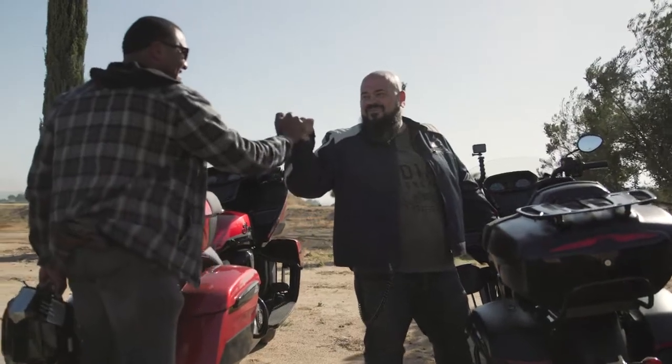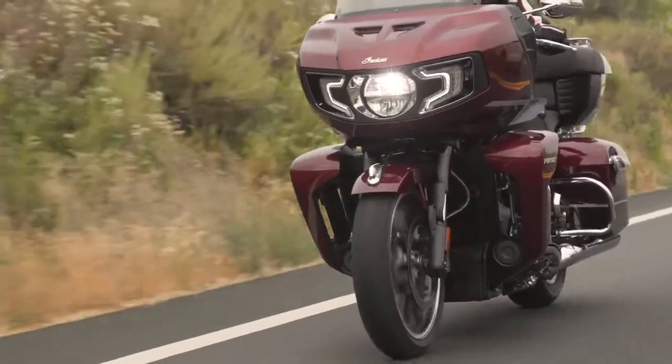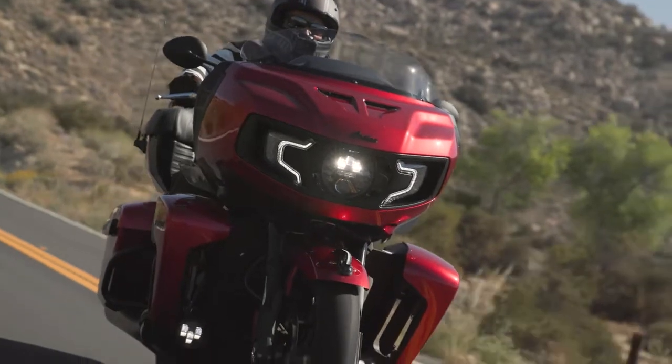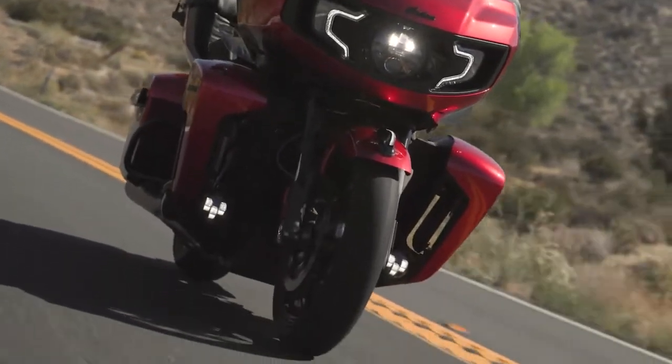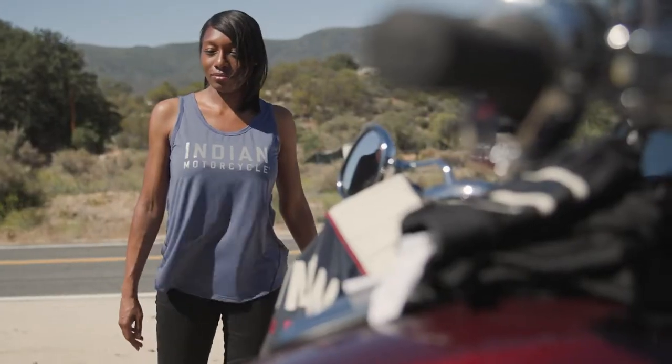The overall difference for me was the flexibility of the bike — whether it's the throttle response, the startup on the engine is a lot smoother. The throttle, when you hit it, it just engages without having a jerky feel. The LED fog lights on the bottom — that's super sick. It just looks like a really modern bike.